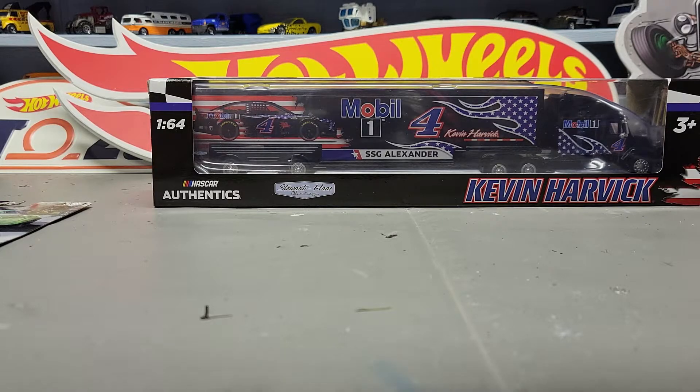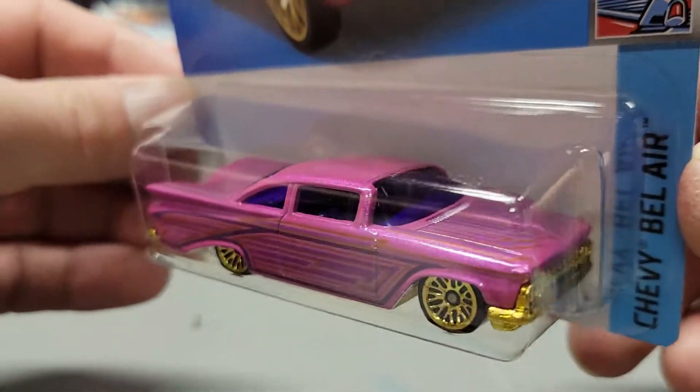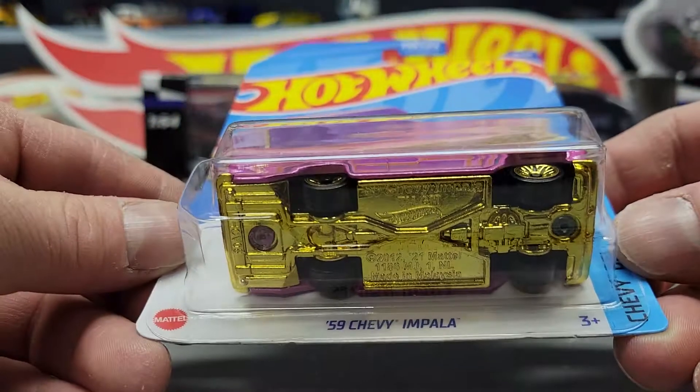Next one was the '59 Chevy Impala — but then again, why didn't they take all of the treasure hunts as well?